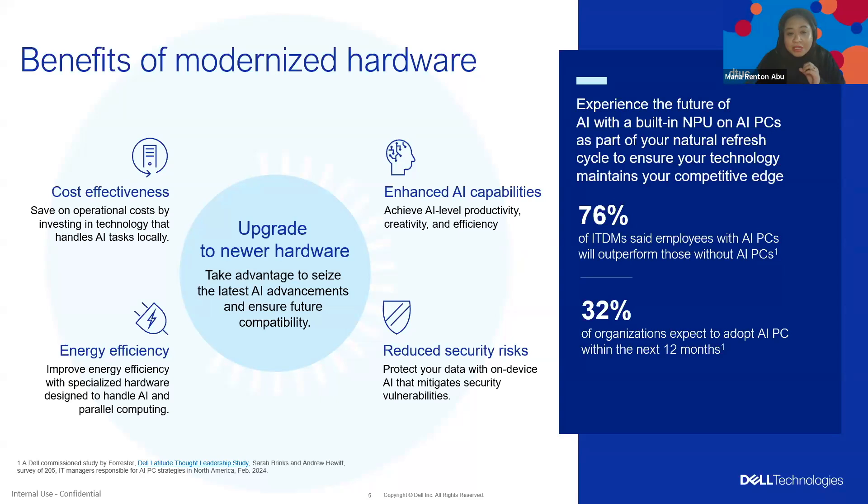With new AI PCs, you can get enhanced AI capabilities and reduce security risk because on-device data processing occurs locally. Integrating an NPU and CPU into PCs really boosts efficiency by specializing in AI and machine learning tasks. AI PCs optimize for parallel processing, consume less power, generate less heat, and extend battery life compared to traditional CPUs. In fact, our new Dell Copilot Plus PCs have about 24 hours of battery life. And it's very cost-effective — investing in AI-enabled PCs can offset that initial investment by reducing cloud compute expenses and enabling more work to be done in-house.